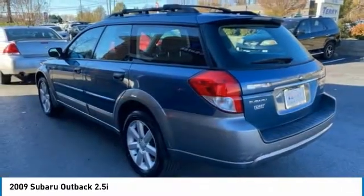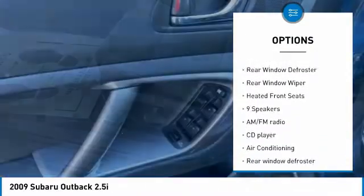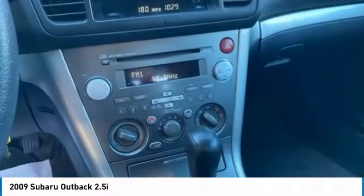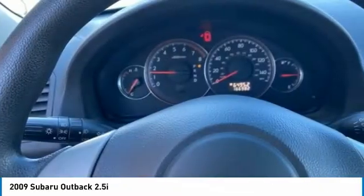Here are some of this vehicle's great options: electronic stability control, traction control, remote keyless entry, fog lights, roof rack, speed control, four-wheel disc brakes, rear window defroster, rear window wiper, and heated front seats.